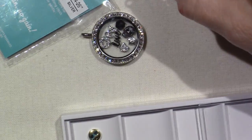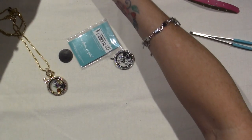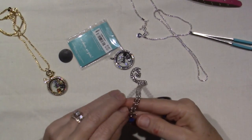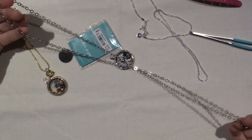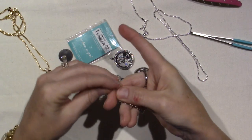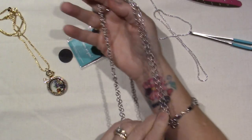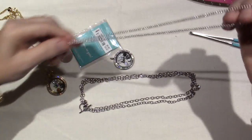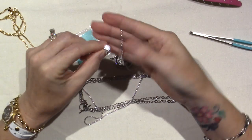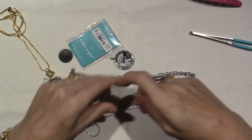So it goes from 36 inches — I'm pretty sure — 36 to 18, because it's a toggle. So you just put the toggle in, and then it's an 18 inch, which is awesome. So now I have three different lengths. And this one is 24-26 because it has an extender, so I can put it from 24 to 26, depending on what length you want.